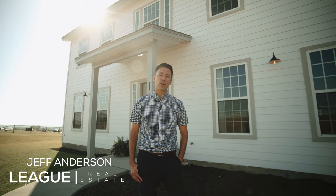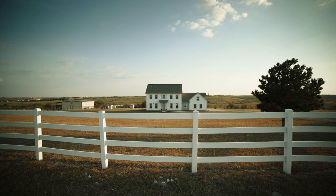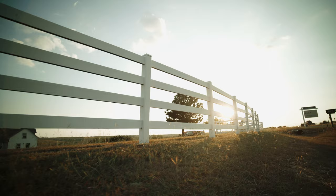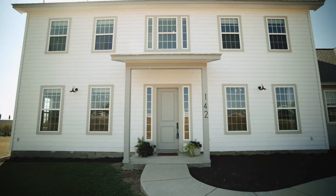I am Jeff Anderson with League Real Estate, and I'm proud to introduce you to 142 John Chisholm Road. This is an idyllic country farmhouse tucked behind white fencing, and it feeds the Aledo Independent School District — the newer Walsh Elementary.